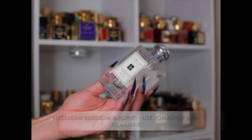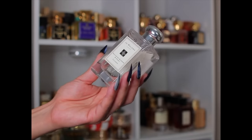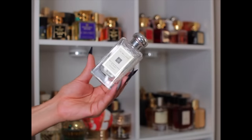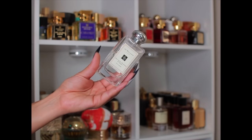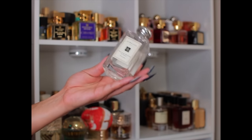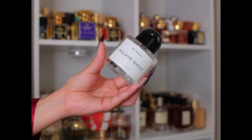This is Nectarine and Honey Blossom by Jo Malone. I absolutely love this — I get so much fruity, peachy, pineapple juiciness in here. Surprisingly the performance is not bad for me — it lasts pretty well, and now I have the body cream to go with it. This was a bomb fragrance to wear in the summer — easy reach, girly, feminine, and fruity.